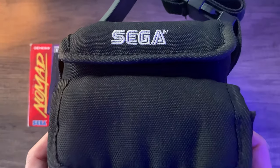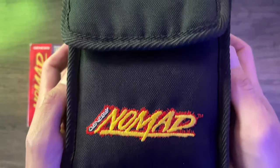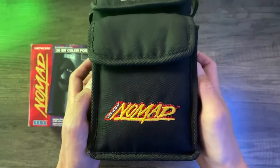The Sega Nomad is essentially a portable Sega Genesis, as well as being capable of hooking up to your TV.